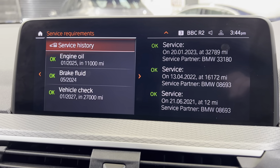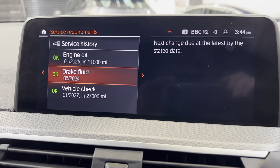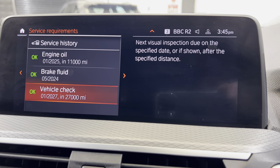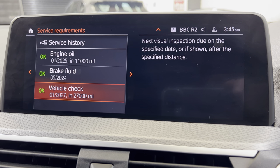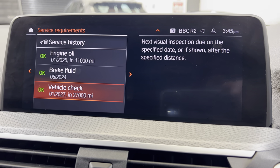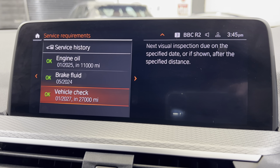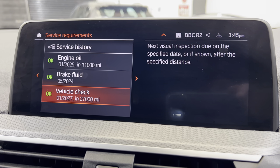Coming back out, the oil change is not due till January 2025 or 11,000 miles. Brake fluid from now on will be every two years. You'll notice there's not one showing for brake pads — on the later vehicles the brake pads will only show up in here once they get to quite a low level and then it will say, for example, three and a half thousand miles remaining. BMW have changed it because there was always confusion. So the brake pads are all okay.